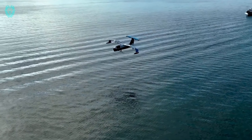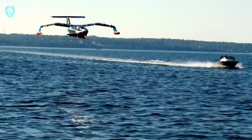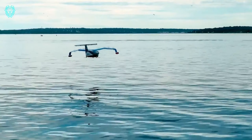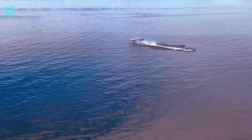The sea glider is still in development, but Regent plans to kick off commercial service in 2025. As for the price tag, that's still under wraps. Get ready for a new era of high-speed, eco-friendly travel over the waves.